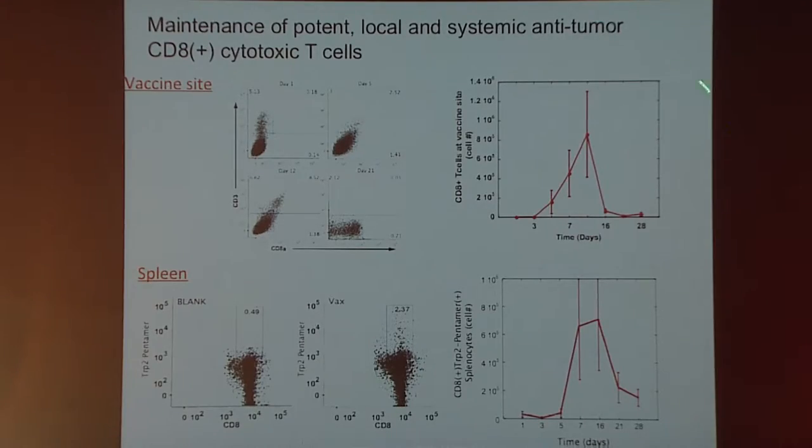We began to look mechanistically at how this works. Not surprisingly, we have a potent T cell response. At the vaccine site itself, T cells begin arriving by about three to five days, peak around ten to fourteen days, then numbers fall — we think because antigen is being exhausted from the vaccine site by that point. Looking at antigen-specific CD8 T cells, specifically TRP2 cells, we see large numbers generated in the spleen that remain elevated for extended time periods with a single vaccination.